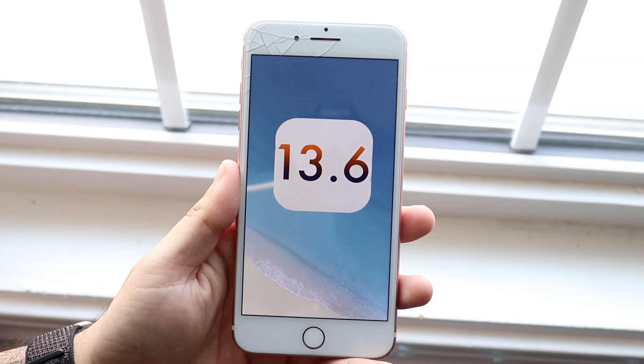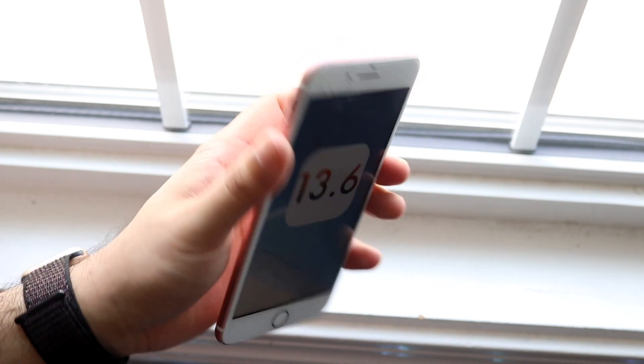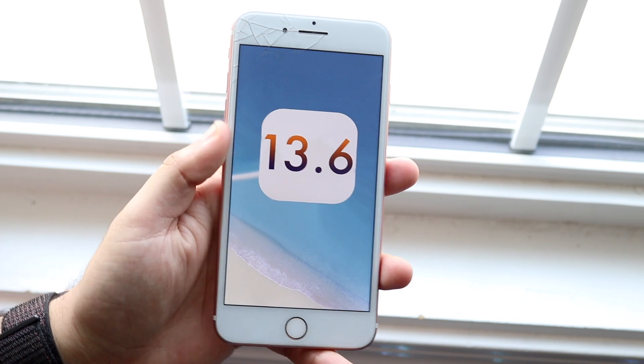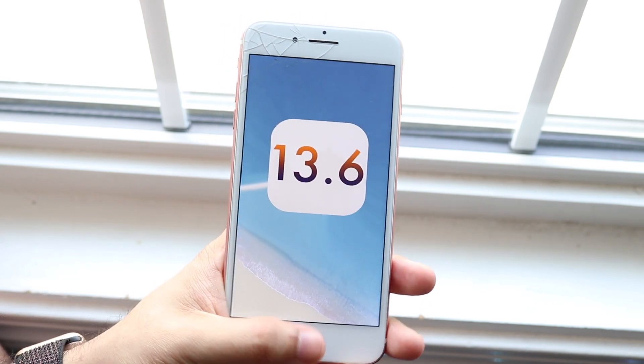Welcome back everyone. iOS 13.6 just came out and we're going to take a look at it on my very cracked iPhone 7 Plus. My regular 7 Plus is actually on iOS 14, so I kind of had to use this side phone in order to use 13.6, but it's totally okay.